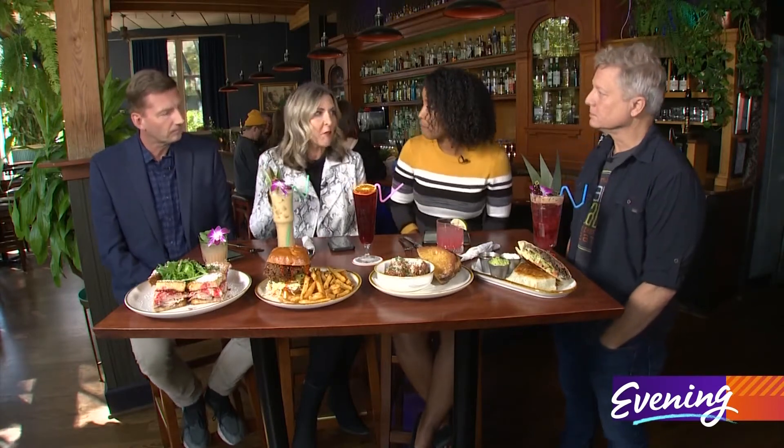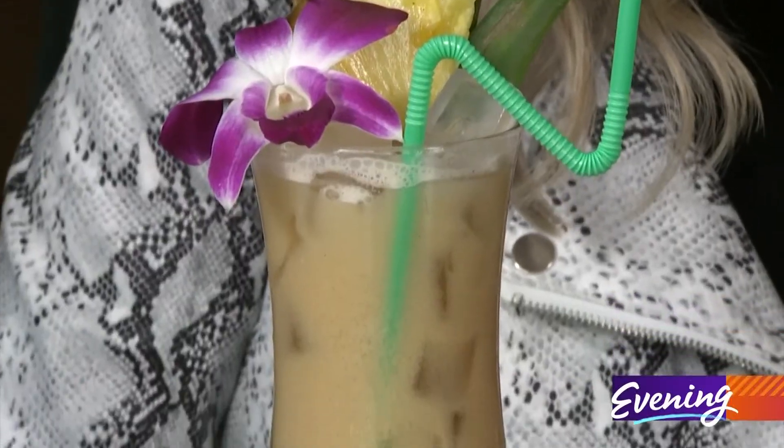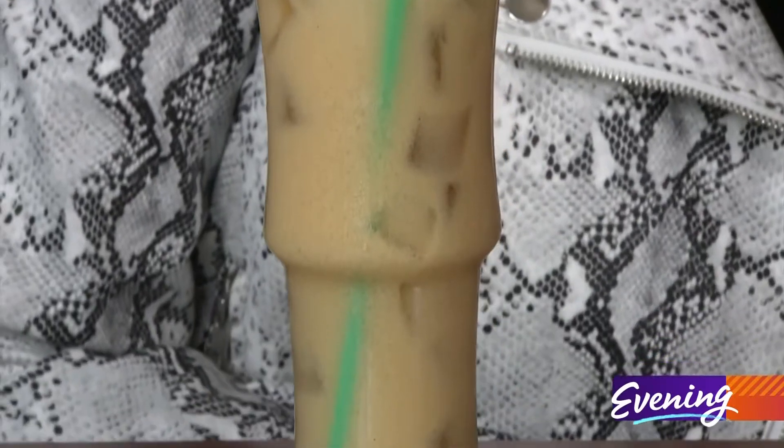But if you're not drinking alcohol for whatever reason, they have amazing mocktails here. This was one they just created — it doesn't even have a name, because when you come in, whatever flavor profile you want, they'll make it for you.